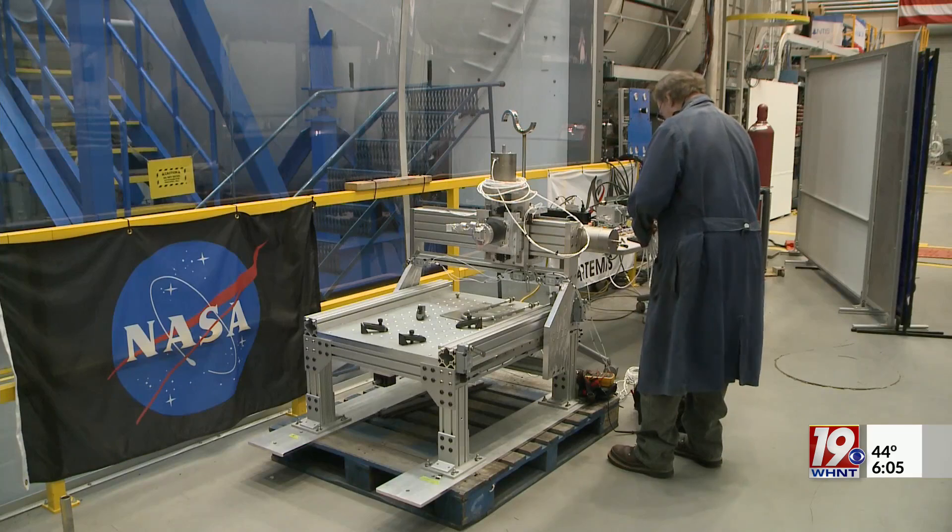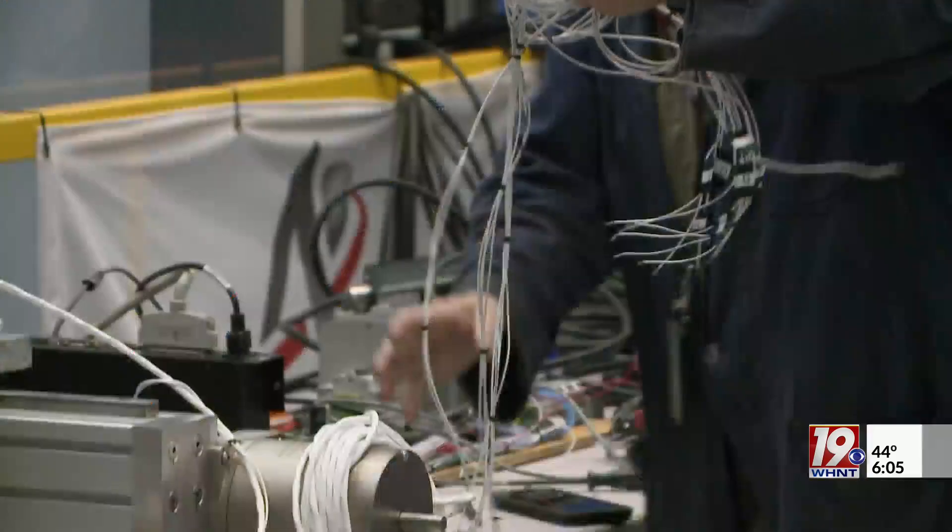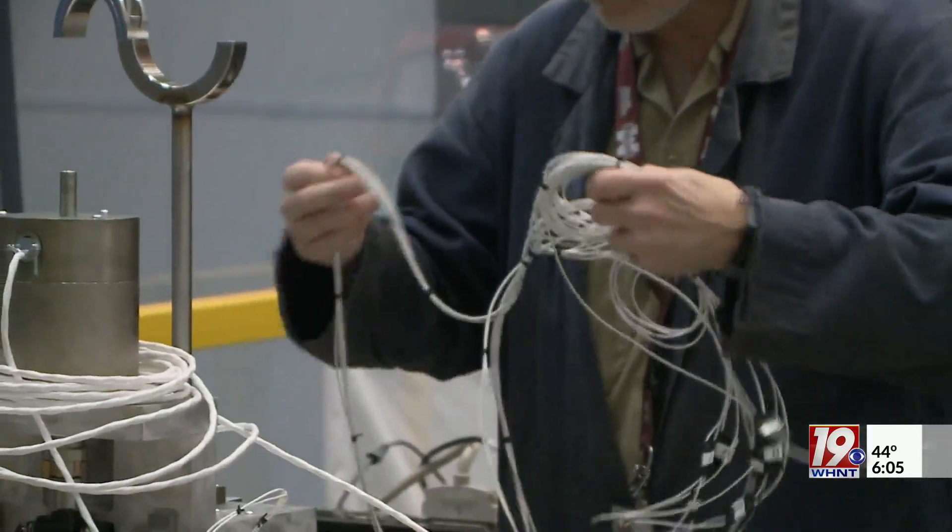Week by week, the team at Marshall Space Flight Center tests this new technology, studying how it will react when launched into space. Constructing something on the lunar surface is actually feasible with all the work that we've done. Just need to go do it.